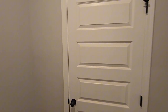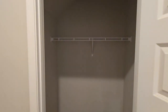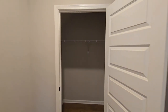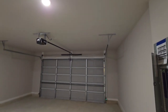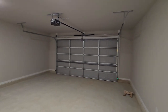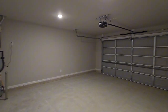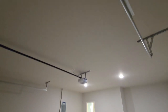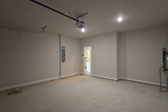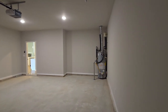To your left, you have a formal living room or office, perfect for those who work from home or just need a separate space to unwind. And to your right, you have the formal dining room that's just waiting for holiday dinners and special occasions. But the real heart of this home is the kitchen — functional and stylish. You've got a large peninsula island that's perfect for serving breakfast, prepping meals, or even as a casual dining area. The granite countertops are not only beautiful but also super durable, which is great for those who love to cook.